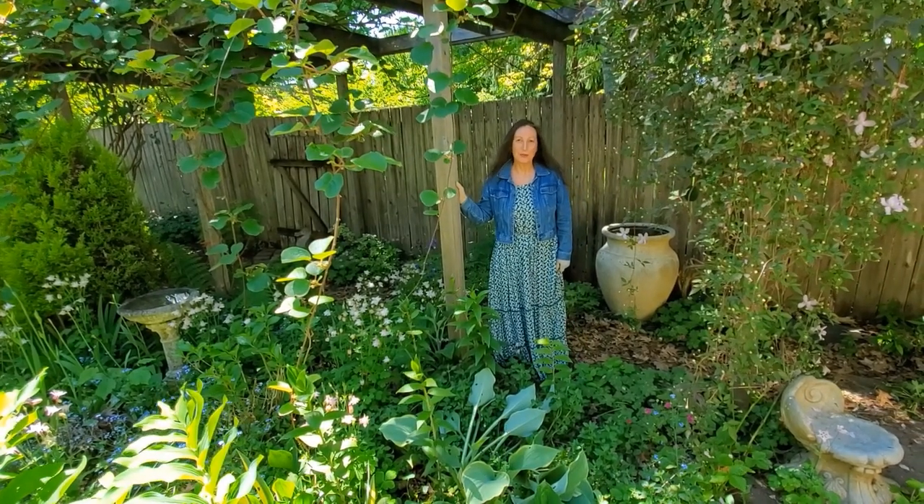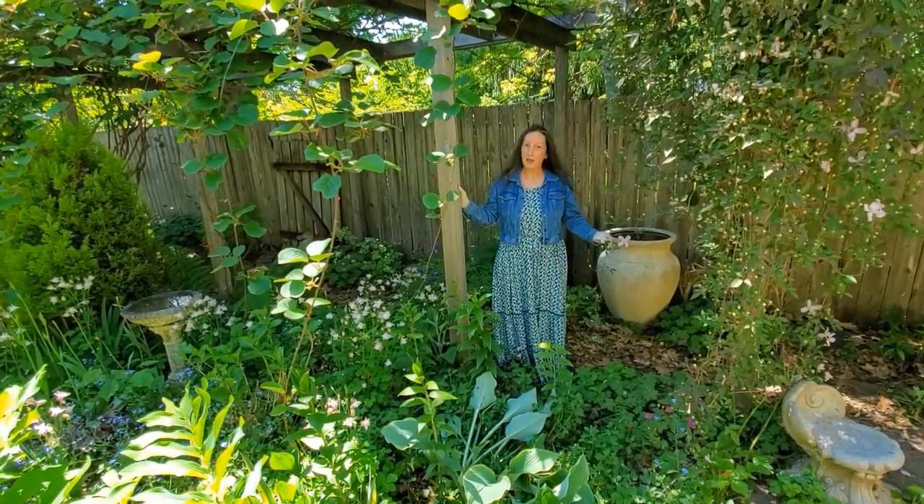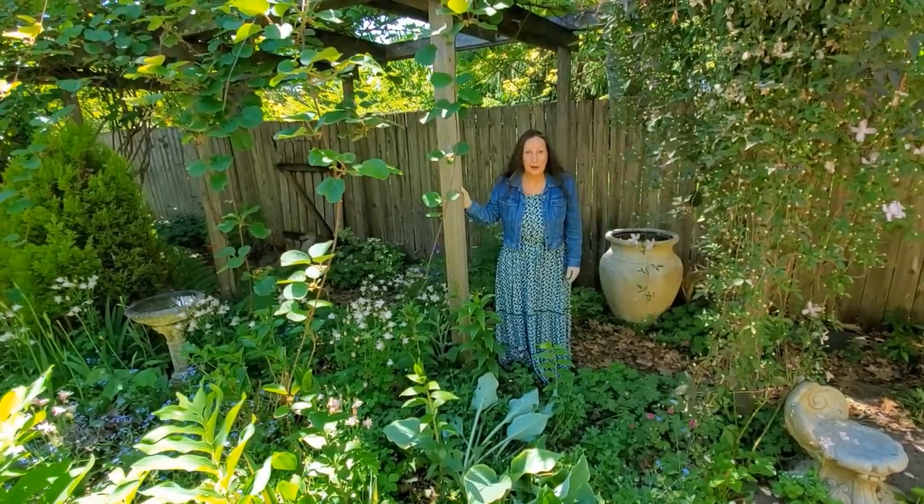I'm Suzie Dingle, writer, garden coach, and landscape designer bringing you information and inspiration so you can better enjoy, utilize, and improve your own outdoor space. Let's get on with the tour.